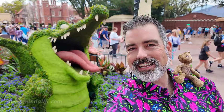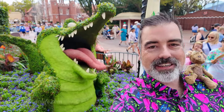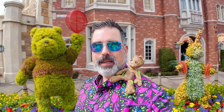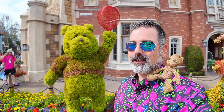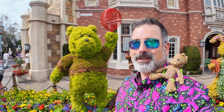We got the alligator Tick-Tock from Peter Pan behind us. When you come to Florida, nothing quite speaks to Florida like alligator, right? Here he is. We got some topiaries of Rabbit and of course the famous Winnie the Pooh. This time of the season he doesn't have as much foliage as he will — a little later in the season he'll have a lot more on him and it looks kind of funny, so I suggest checking him out multiple times if you come here over the next couple months.